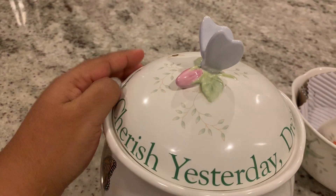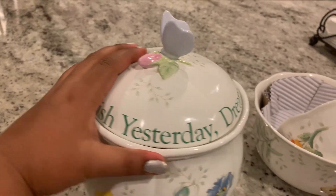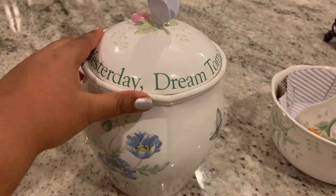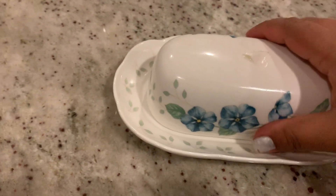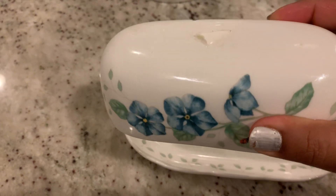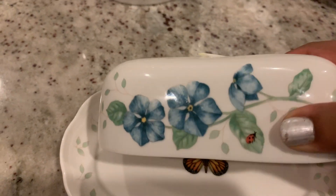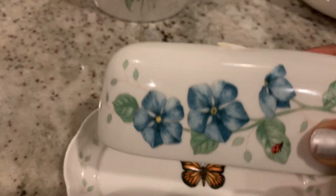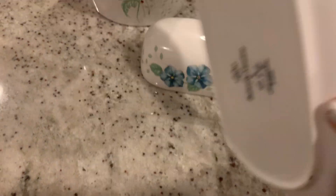Look how cute this little butterfly is — hence the name, the Butterfly Meadow collection. I just love this. Now this is the butter dish. Blue is my favorite color. There was a little butterfly on this one, just like this, but it broke because someone in my house wasn't careful and it tipped over. You can still see the beautiful monarch butterfly design here.